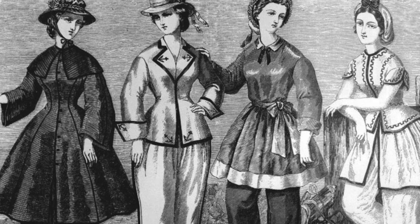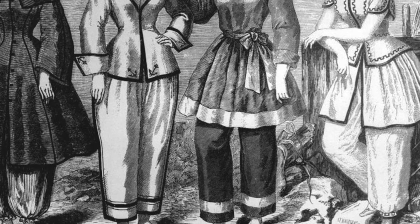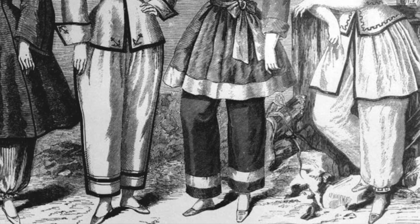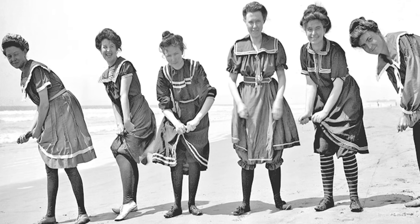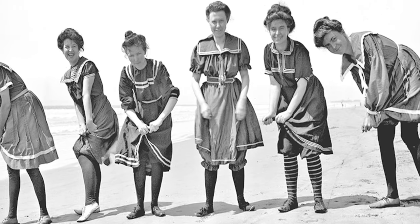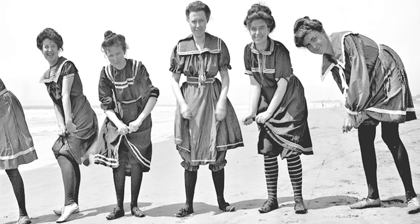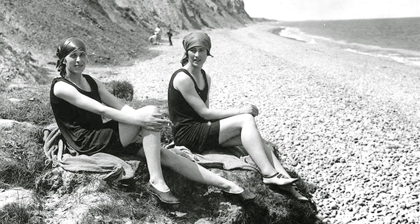In Victorian times, these were the swimming costumes of the day. Notice how elaborate they are, worn complete with a corset, shoes and hats. Look at these young women from the Edwardian era, showing off their new costumes. They look a bit like sailor dresses, and notice the stockings they are wearing. This picture is from the 1920s and 30s.